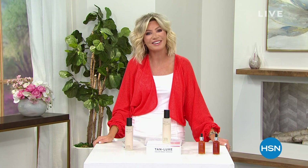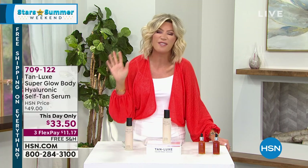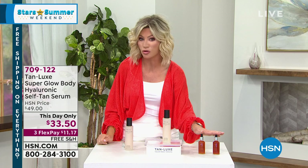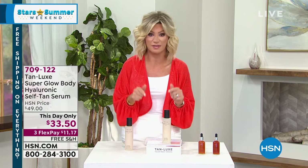We appreciate you shopping with us here at HSN. My name is Amy Morrison, and we get to talk about beauty for the rest of this hour and into the next with our Stars of Summer — the hottest of hot beauty products. One beauty product I faithfully use five to six times a week is my Tan Luxe, whether it's the tanning butter, the tanning lotion, or adding tanning drops to my favorite lotion. If you wonder how I get this tan, it's because of Tan Luxe.